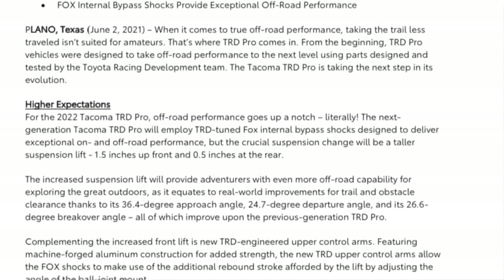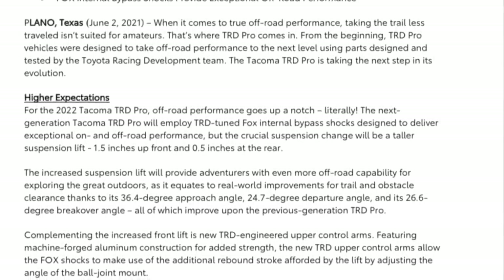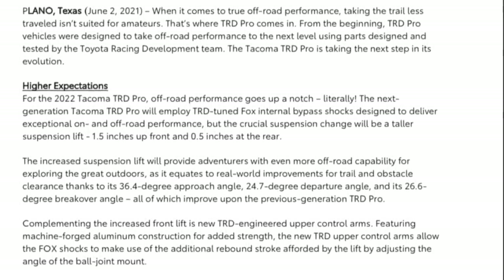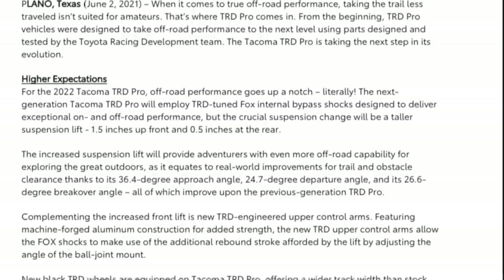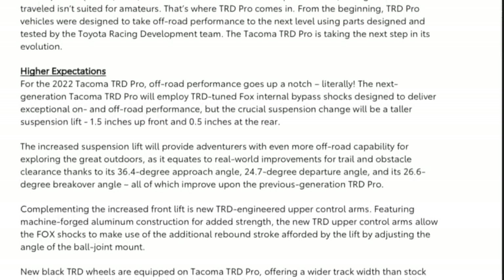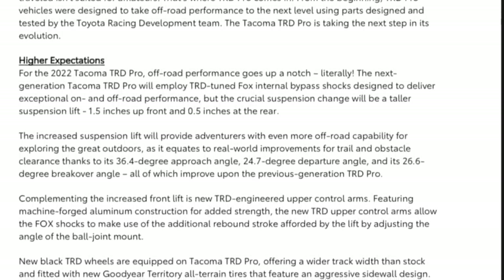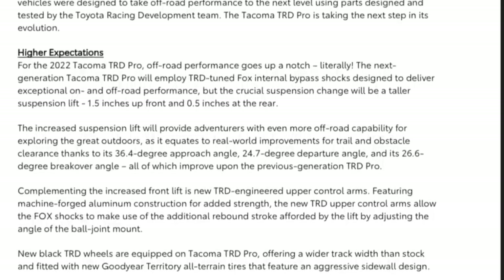The increased suspension lift provides adventurers with more off-road capability, equating to real-world improvements for trail and obstacle clearance: a 36.4 degree approach angle, 24.7 degree departure angle, and 26.6 degree breakover angle — all improvements over the previous generation TRD Pro. Complementing the increased front lift are new TRD-engineered upper control arms featuring machine-forged aluminum construction for added strength. The new TRD upper control arms allow the Fox shocks to utilize additional rebound stroke by adjusting the angle of the ball joint mount. New black TRD wheels are equipped, offering wider track width and fitted with new Goodyear Territory all-terrain tires with an aggressive sidewall design.